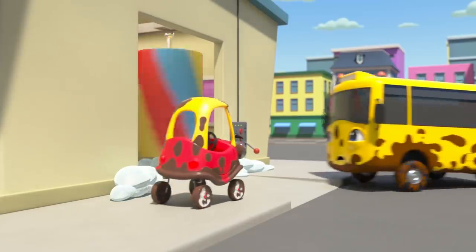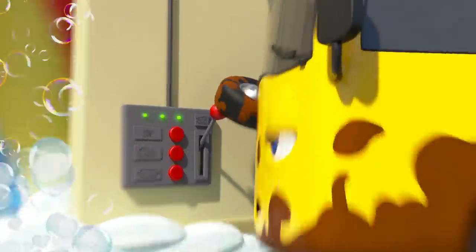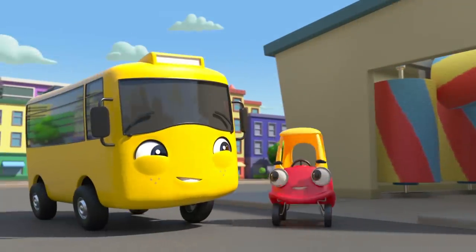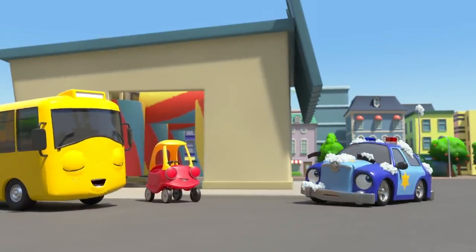Something still isn't right with the car wash. Cozy goes in and Buster looks at the controls. Uh-oh, the lever is stuck. Buster can't turn it off. Whoa! Look at all those bubbles! Phew! Otis the police car turned the car wash off. Now Buster and Cozy are clean at last. But look — Otis is all covered in bubbles. Oops!